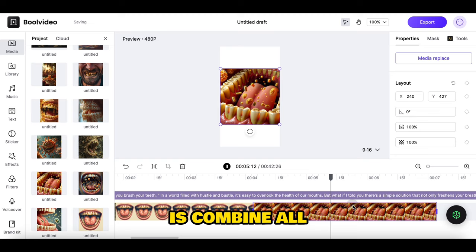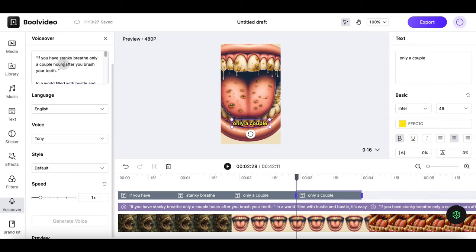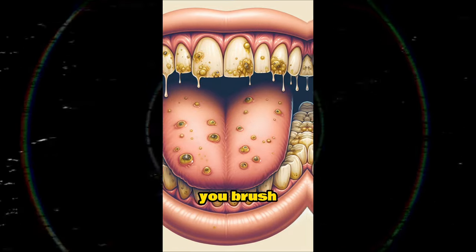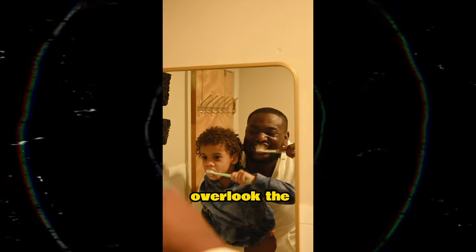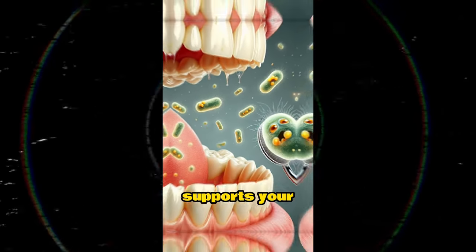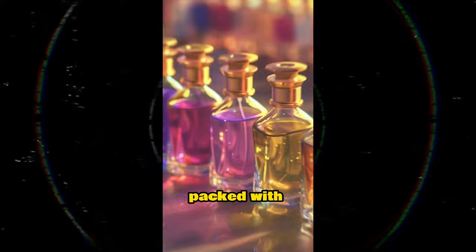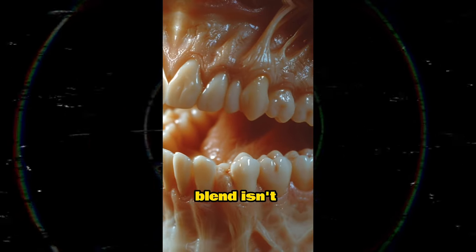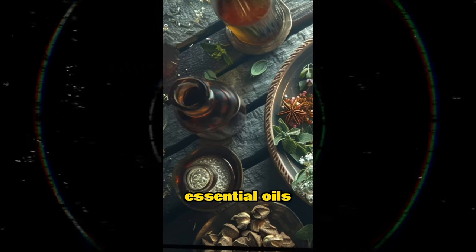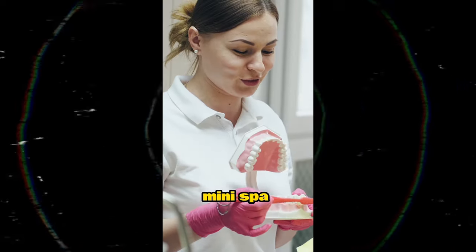Now all we need to do is combine all the above content, and add text and music to the editor. Let's look at this eye-catching video: 'If you have stanky breath only a couple hours after you brush your teeth... in a world filled with hustle and bustle, it's easy to overlook the health of our mouths. But what if I told you there's a simple solution that not only freshens your breath, but also supports your overall oral health? Introducing Gurunanda Cocomint Pulling Oil, infused with seven essential oils and packed with vitamins D, E, and K2. This powerful blend isn't just another oral care product — it's a holistic approach to mouth wellness. The seven essential oils work together to combat harmful bacteria, reduce inflammation, and promote healthier gums. It's like giving your mouth a mini spa treatment every day.'